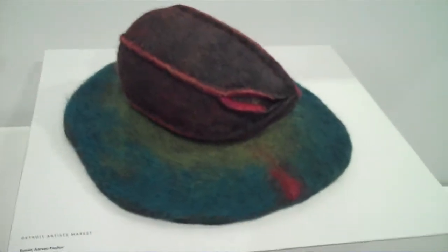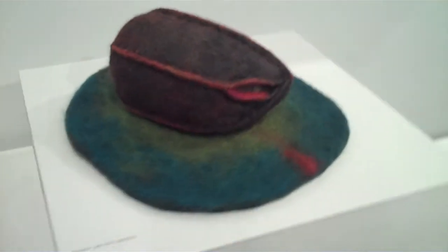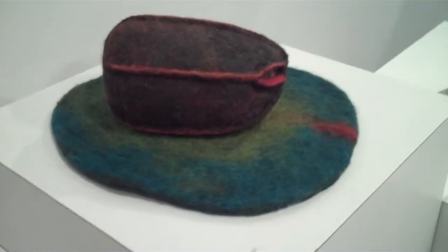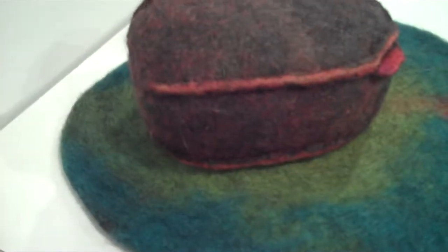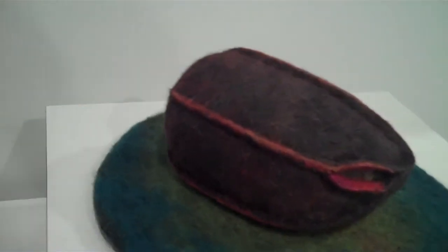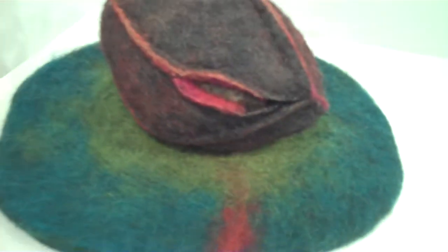Breath. You know, at first I thought that was a hat. It's just indicative of how we deal with familiar silhouettes or shapes, and we jump to conclusions. This is called 'Breath' — there's a rock in there, and made felt.